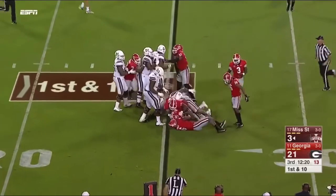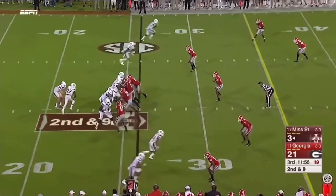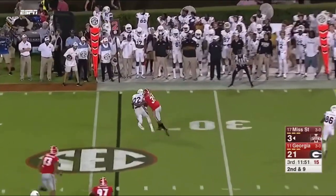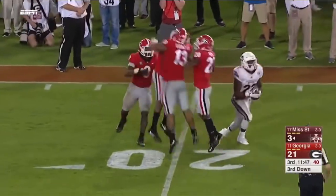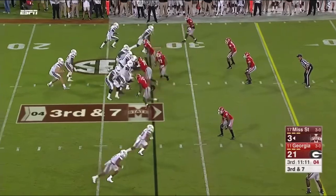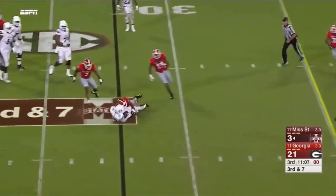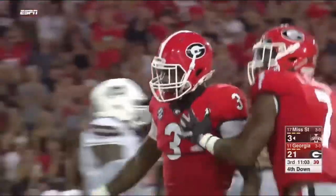Not much there with Trenton Thompson clogging up the middle. The challenge. Second and nine — Fitzgerald going to go to Williams, met right away by Davis. They are running after the ball. Third and seven — crossing route underneath, not going to get it done. Osiris Mitchell met by Smith.